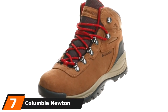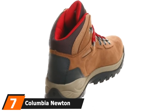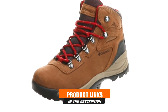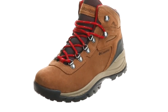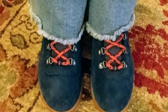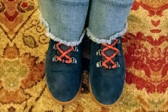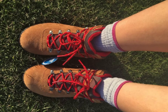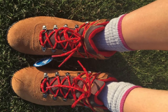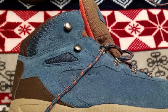Moving on to the next at number seven with Columbia Newton Ridge Waterproof Amped Boot. The Columbia Newton Ridge Waterproof Amped Boot is a great work boot choice for a girl's wardrobe. The boot features a booty construction made out of full-grain suede leather and mesh. The metal eyelets are coupled with stylishly colored laces. A tongue made of mesh fabric with the Columbia logo is also in place to provide ankle protection. The boot comes in many sweet color schemes that will definitely turn heads at your workplace. The hybrid mesh construction from the tongue and side panels makes sure that your feet can breathe easily.